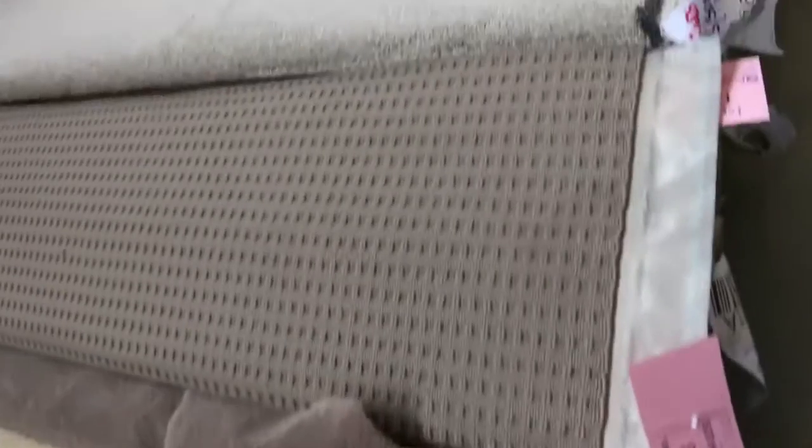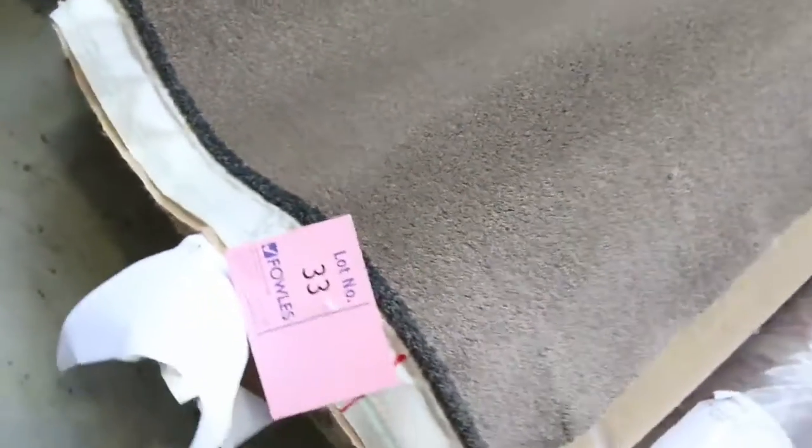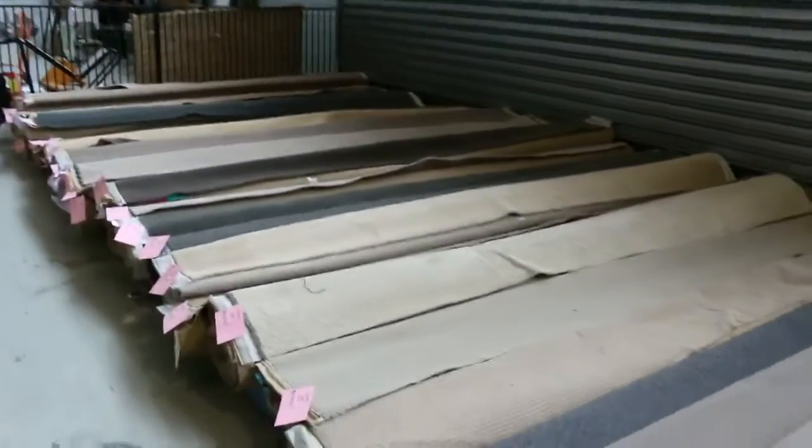We'll start off with these nice little roll-ins and off-cuts — great room-size pieces. We have these each week, varying from 3 up to about 6 metres, and they generally sell for around $25 to $30 a linear metre. A lot of these carpets can retail up to $200 a metre, so they're fantastic bargains for room-lot sizes.